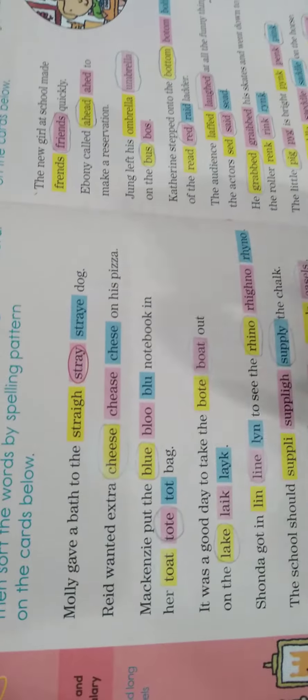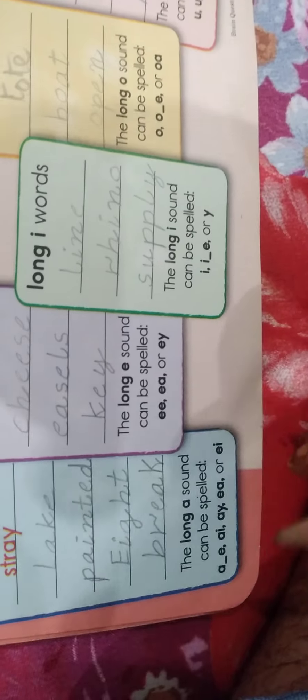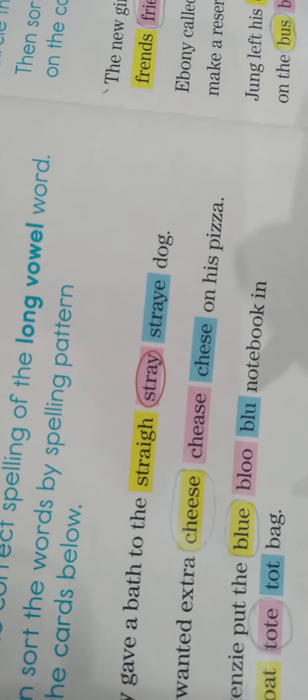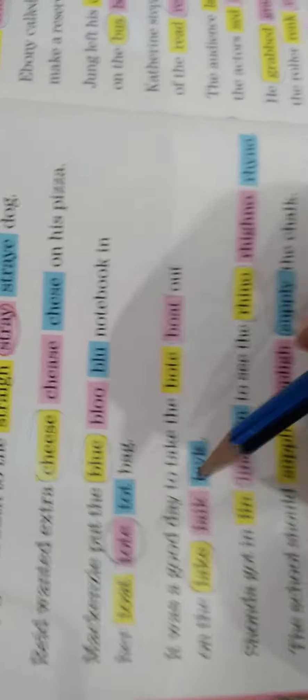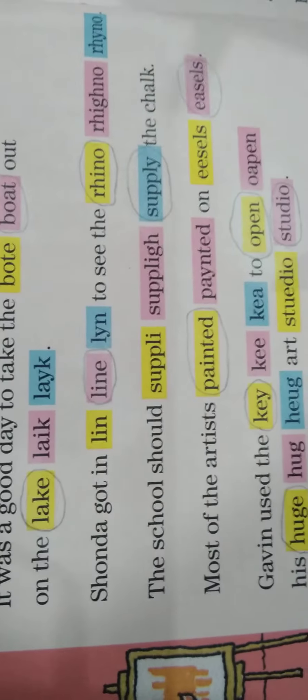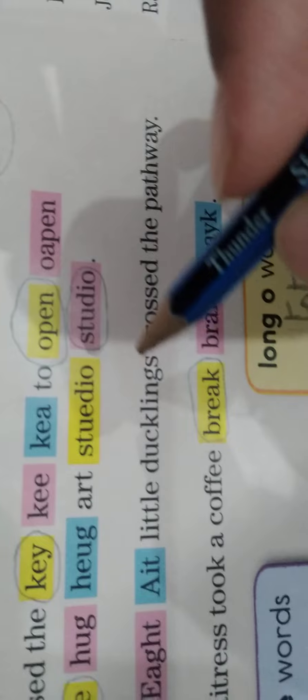These words are from the sentences that we did — the highlighted words. The long A sound can be spelled A, A_E, A-I, A-Y, E-A, or E-I. Find 'stray' — the condition of A-Y is fulfilled, that's why 'stray' is a long A word. 'Lake' also has an A-E in it. Then we have 'break' — it has E-A in it, which satisfies the condition.